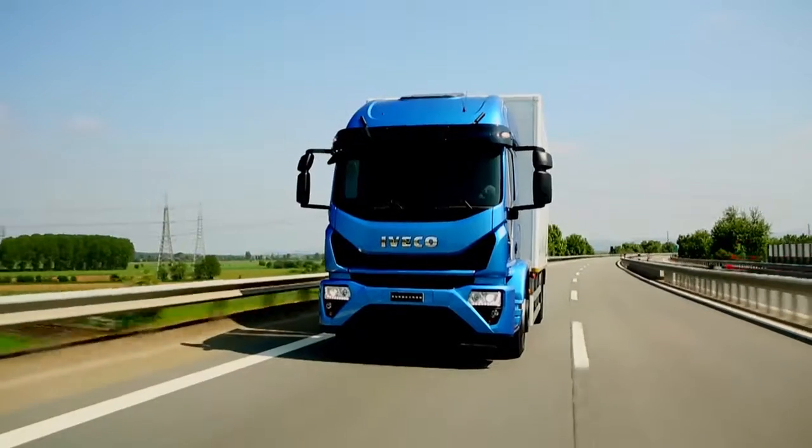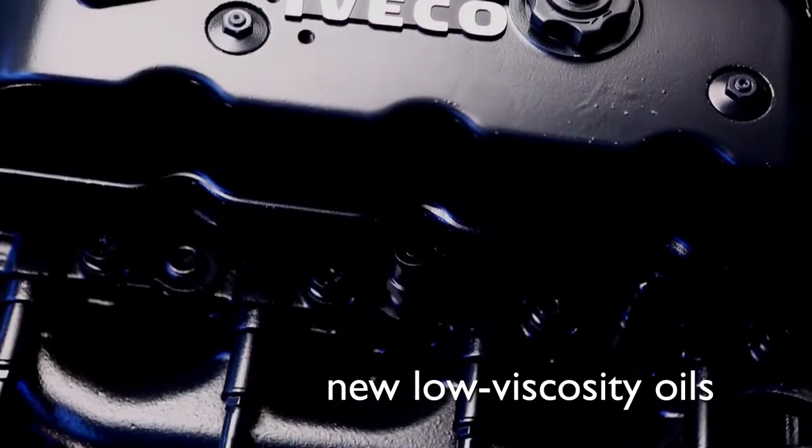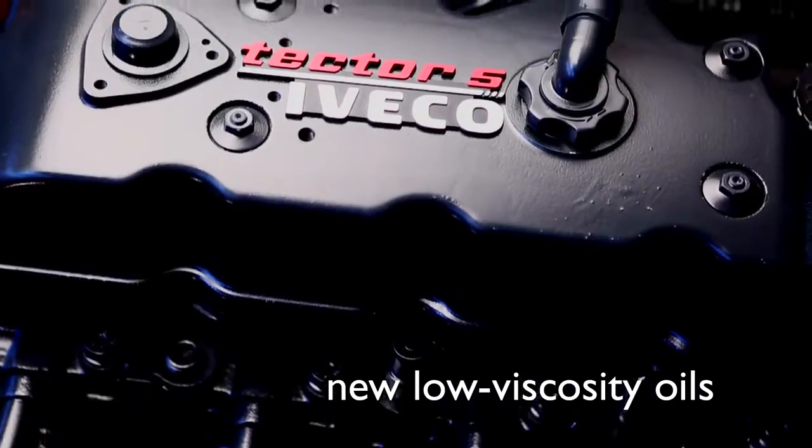The new Eurocargo offers the most innovative fuel efficiency solutions on the market — from new low viscosity oils for engines and axles, reducing gear friction, to the intelligent electromagnetic fan, engaged only when cooling is really needed.